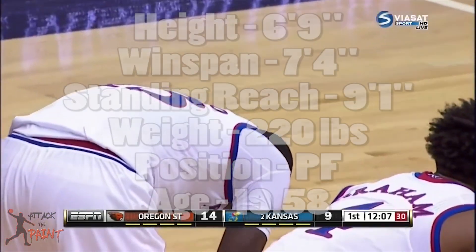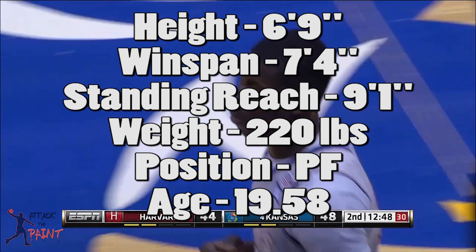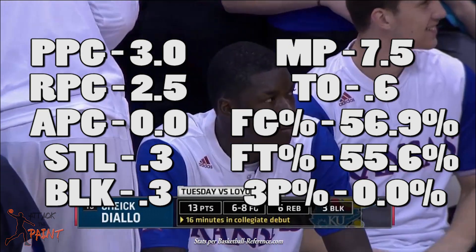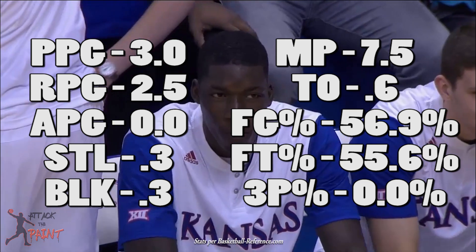He has great size, standing at 6'9 with a wingspan of 7'4. He's a good 220 pounds, but he still needs to get stronger. He played one year at Kansas, but never really broke into the rotation, hence his minutes and numbers are pretty low.